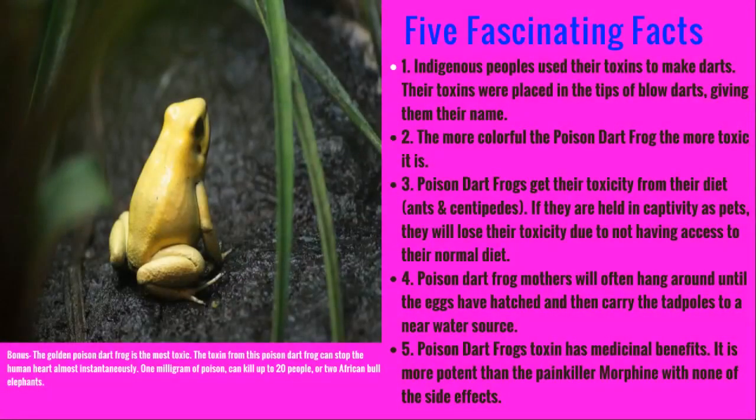Here are some interesting facts about poison dart frogs. The indigenous people used their toxin to make darts. Their toxins were placed in the tips of blow darts and on arrows as well, and that's how they got their name.